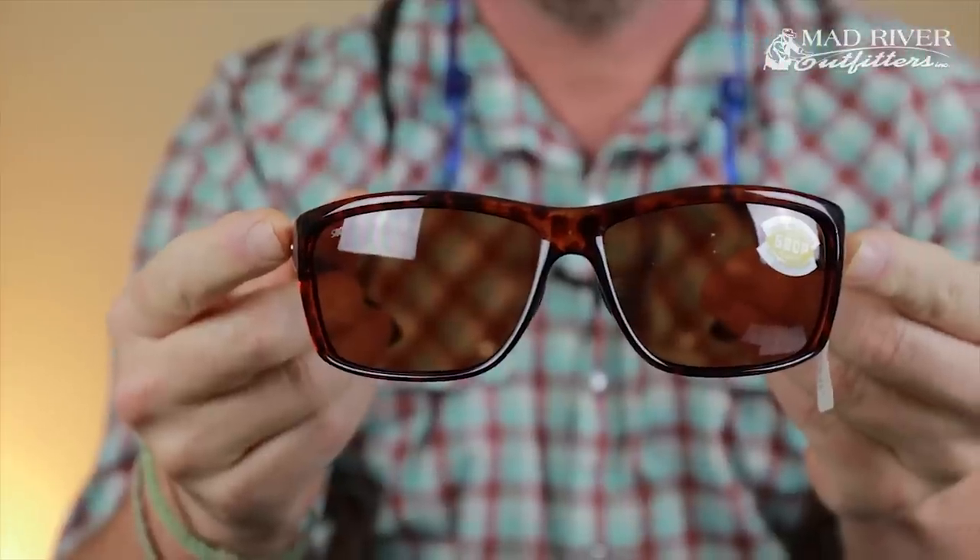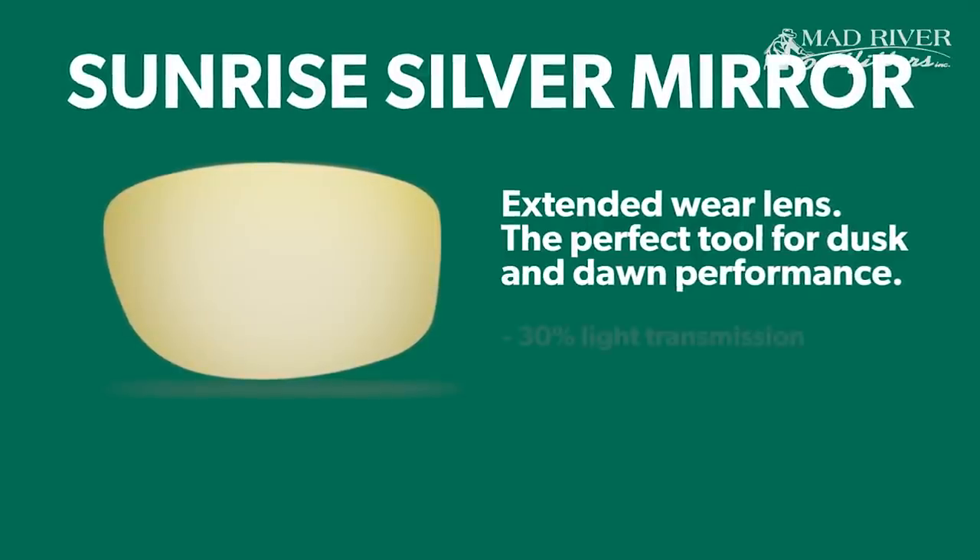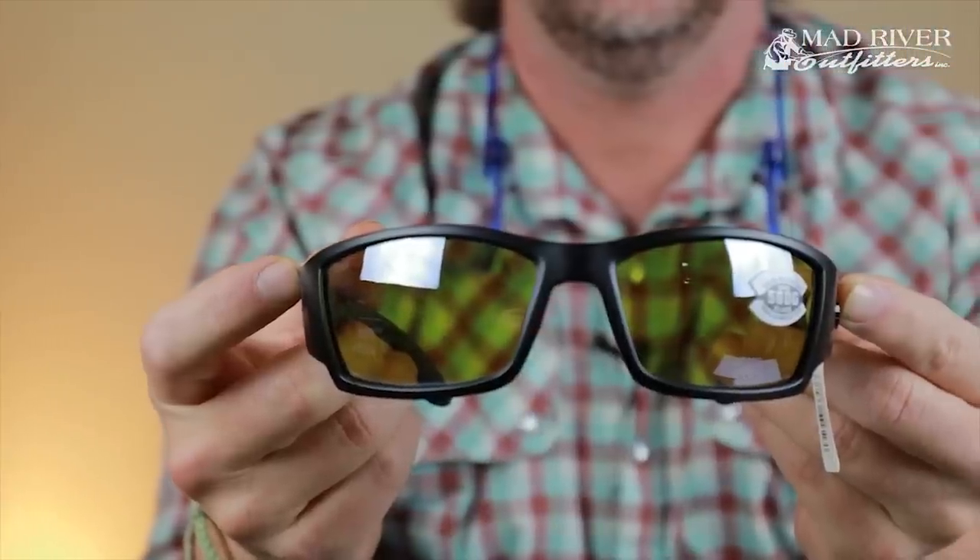Copper is just like the green mirror — a great all-around general fishing lens — but it may be a little better for lower light conditions. Last but not least in the fishing world is the sunrise silver mirror. This lens has been getting a lot of press lately and we've had a ton of people coming in asking for it. The way I describe it: it's best for low light conditions, at 30% light transmission. If you're fishing very early or late in the day, or on an overcast day, this is your lens. It lets in more light and brightens things up, and greatly increases contrast, so it's great for spotting fish on overcast days.